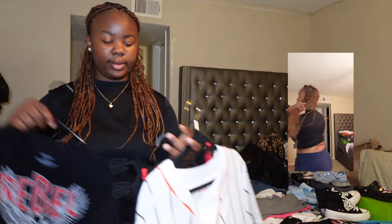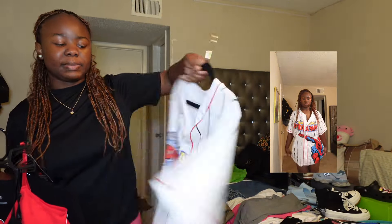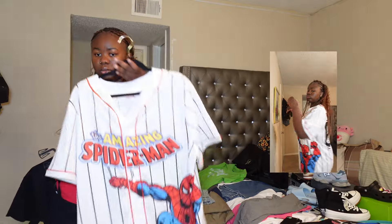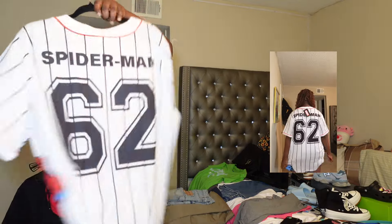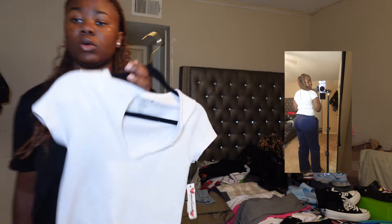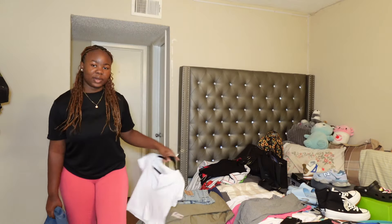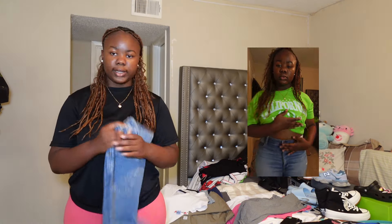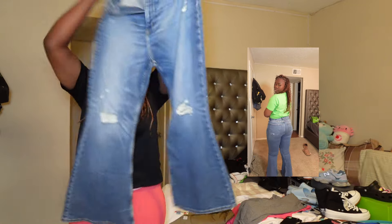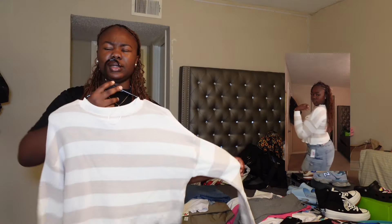Then we have this shirt that says 'Rebel' with some chains coming down on it, plain at the back — really cute, super cropped. And then there's this Spider-Man shirt. I feel like it's kind of a jersey-style shirt — that's the vibe I was going for. It smells like Spider-Man, with the number 62 at the back. Then from Melrose — the one in Houston — I got this little top that is so comfortable and cute. I really feel like I'm gonna wear it with my USA sweatpants. I also got this other one from Melrose as well.